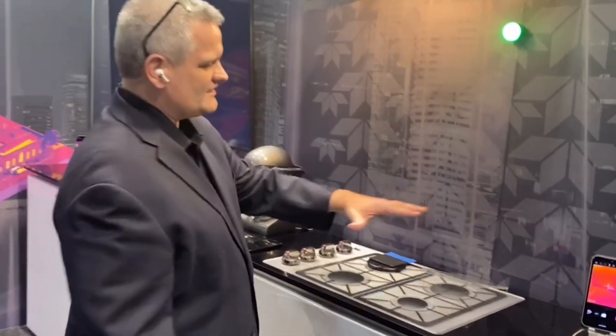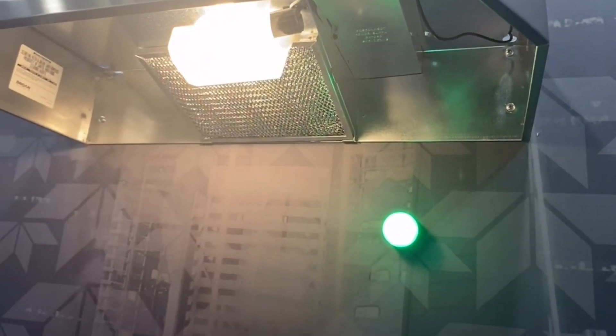What we have here is a simple display setup. We actually have a thermal imaging camera in the hood — you don't need to zoom in — it's hidden up there. You can't see it because it's such a small micro cam.